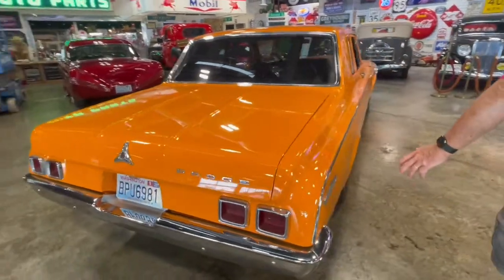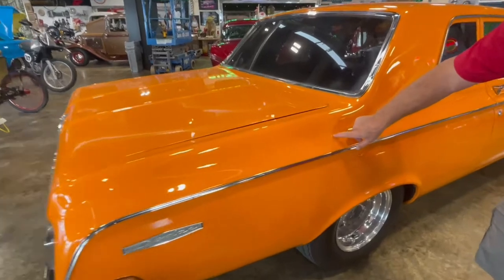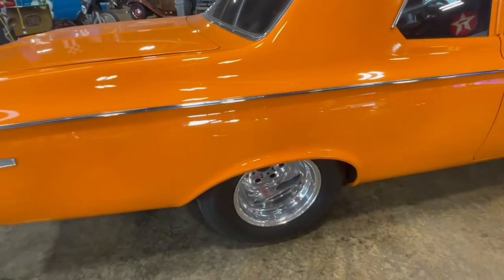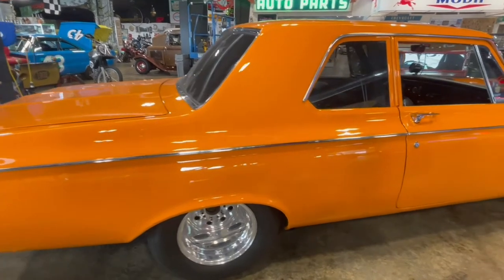You can see how nice this is. Oh, I forgot — there is a chip right there in the paint. It's the only one I know of. There might be something else, but I sure haven't seen it. Again, you can see those big, deep wheels.